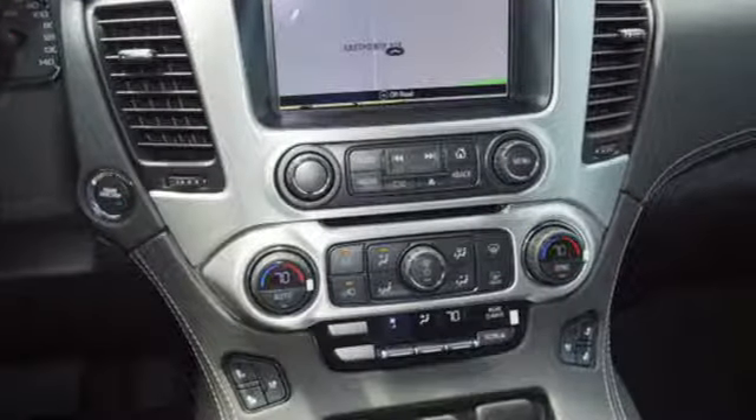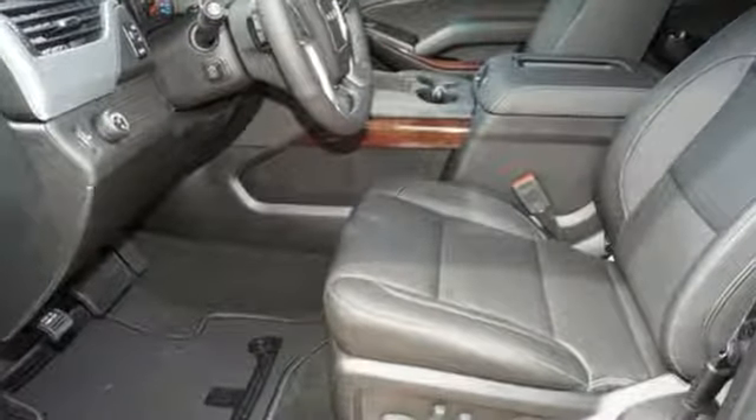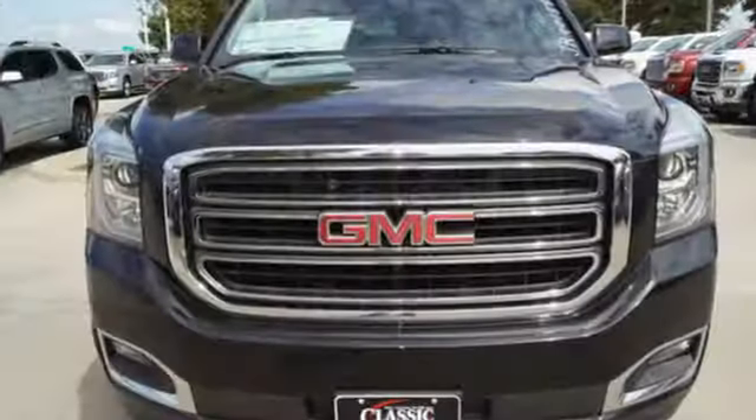Of the Yukon, the Car Connection puts forth it has the power and capability to haul up to nine passengers, their stuff, and the family boat. Smart capabilities, strong performance — GMC.